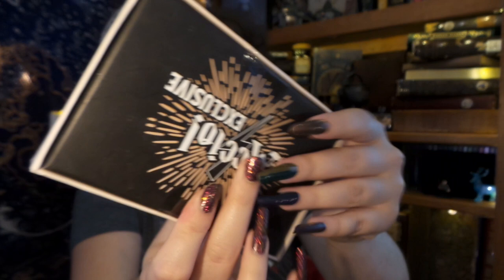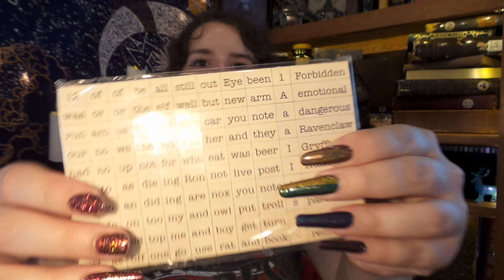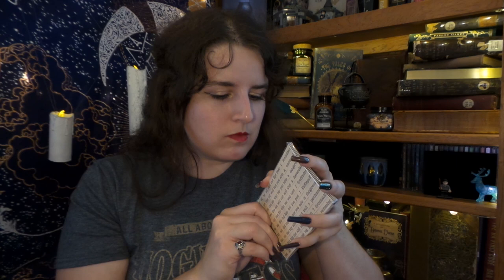Up next, we have the Akio Enquirer — make your own breaking news. It says: report on all the hot gossip and intrigue in the magical world. And then it has an Akio Exclusive. I'm going to open it right now. So we have a whole bunch of little magnets in here — looks like at least maybe six sheets of magical magnets for your refrigerator. This is gonna be fun. I wonder if there's enough to put quotes from the books. That'd be awesome.